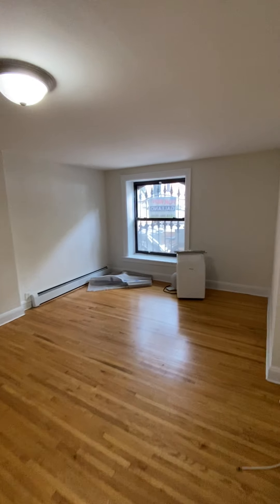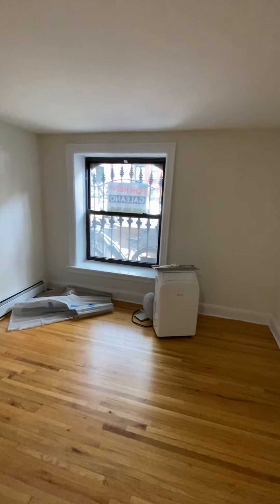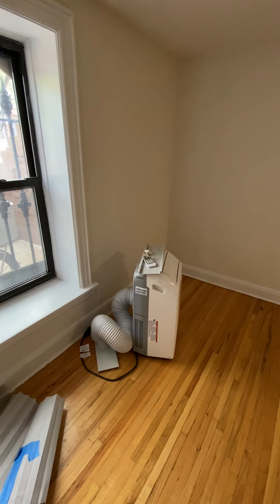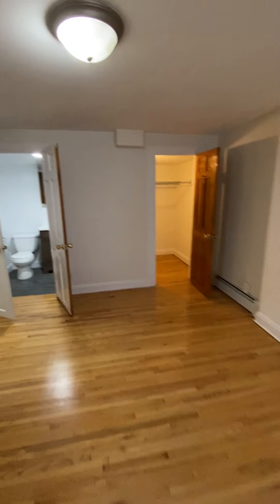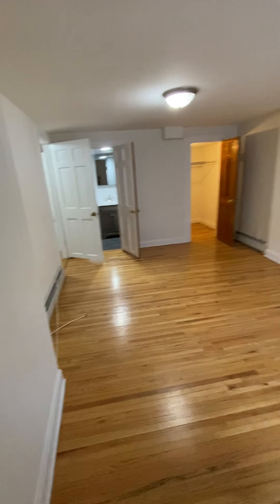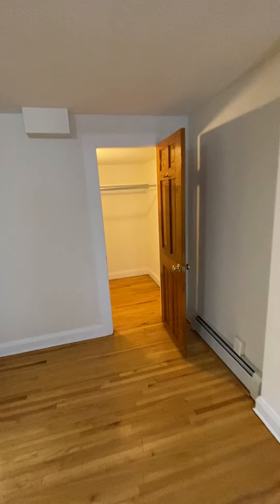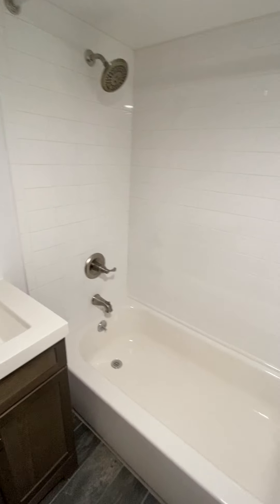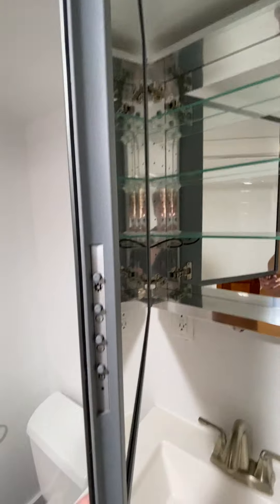Here we have the master bedroom. There are bars on these windows, and this is the AC unit you'll use — it'll stay here. Very spacious master bedroom with basically a walk-in closet.